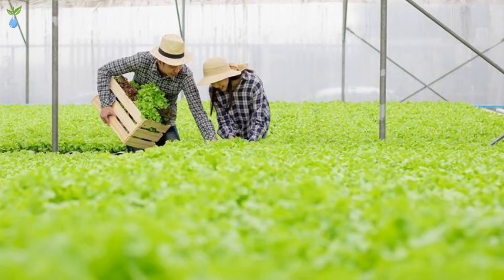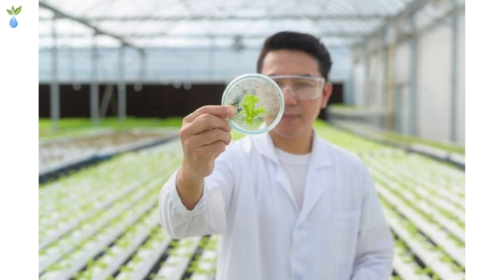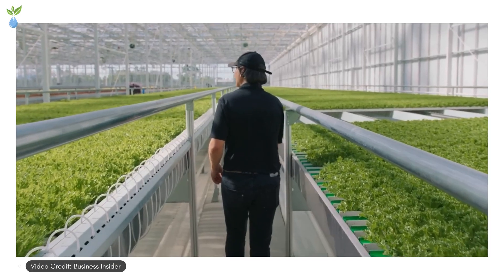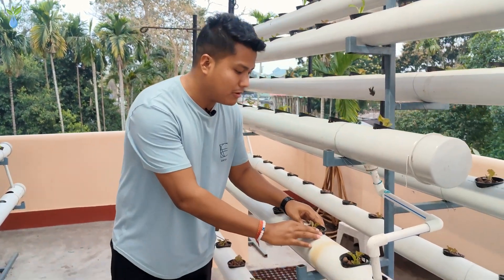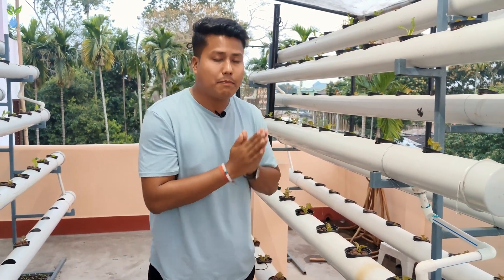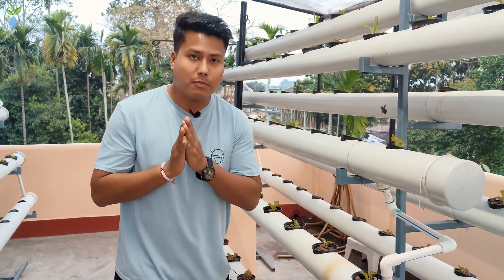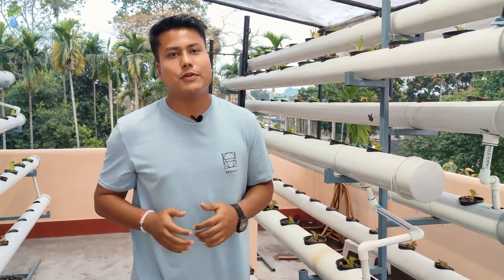From the ancient wonders to the modern marvel, the hydroponic journey — whether for commercial farming, home gardening, or research — shows how we can control the environment. Please stay tuned for this amazing journey of hydroponics. If you like this video, please do like, share, and subscribe. Thank you and namaskar.